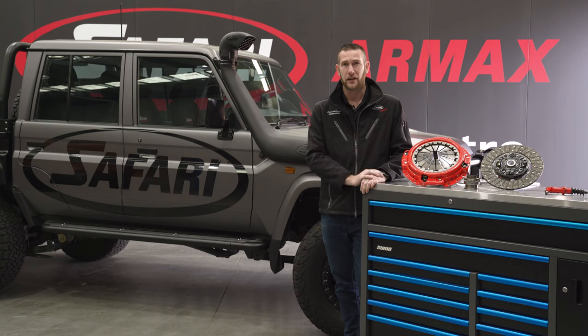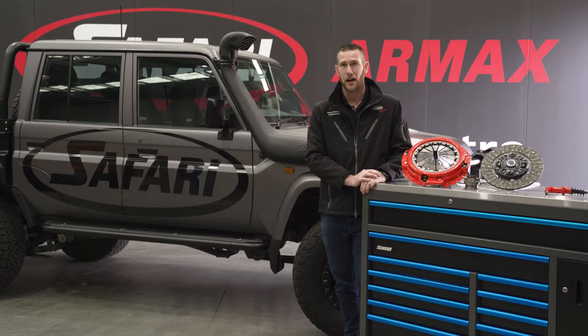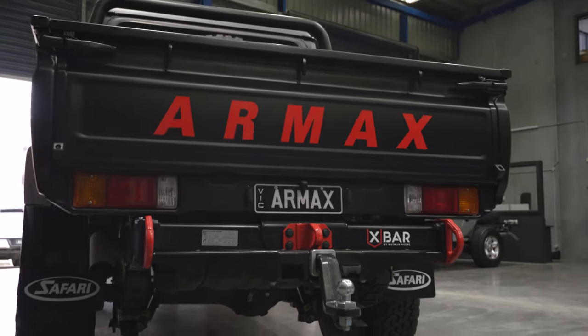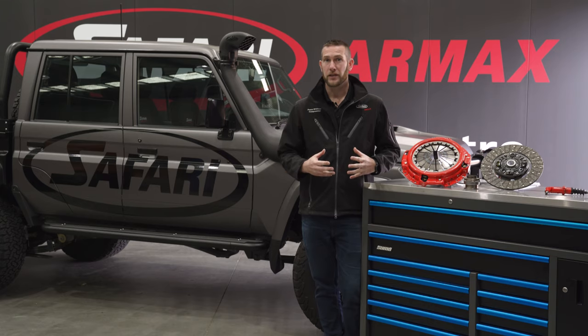And of course, if you match that with an R-MAX ECU, you then also retain the Safari R-MAX engine and drivetrain warranty. So the R-MAX Performance Clutch is available now. For more information, or to find your closest dealer, head to our website.